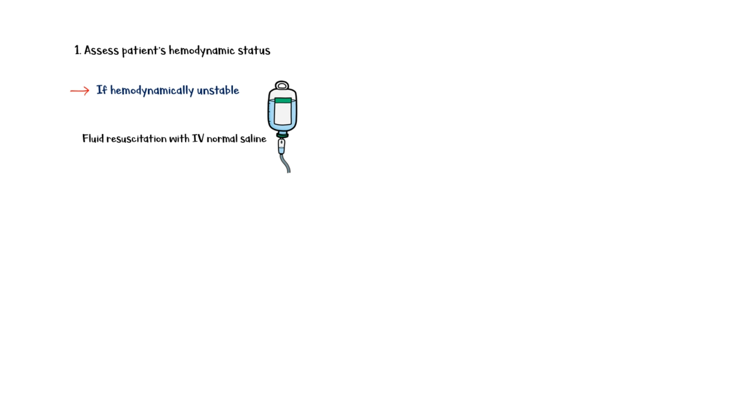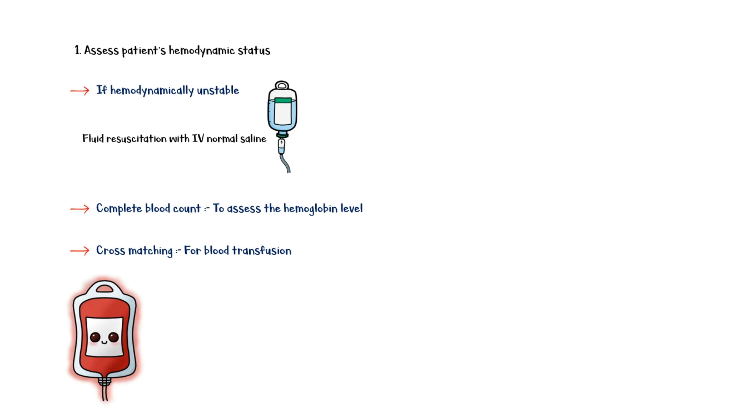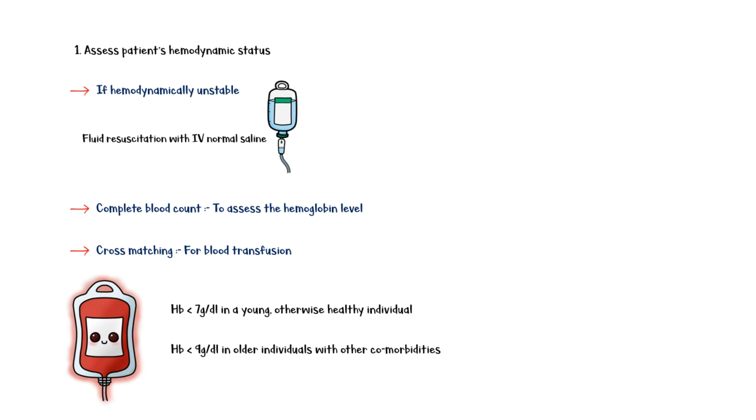Any patient presenting with a history of heavy menstrual bleeding should be assessed for hemodynamic status. If the patient is hemodynamically unstable, immediate fluid resuscitation should be started with intravenous normal saline. A complete blood count should be taken to assess the hemoglobin level, and cross-matching should be done if blood transfusion is required. Blood transfusion is indicated when hemoglobin falls below 7 g/dL in young, otherwise healthy individuals, and below 9 g/dL in older individuals with comorbidities.